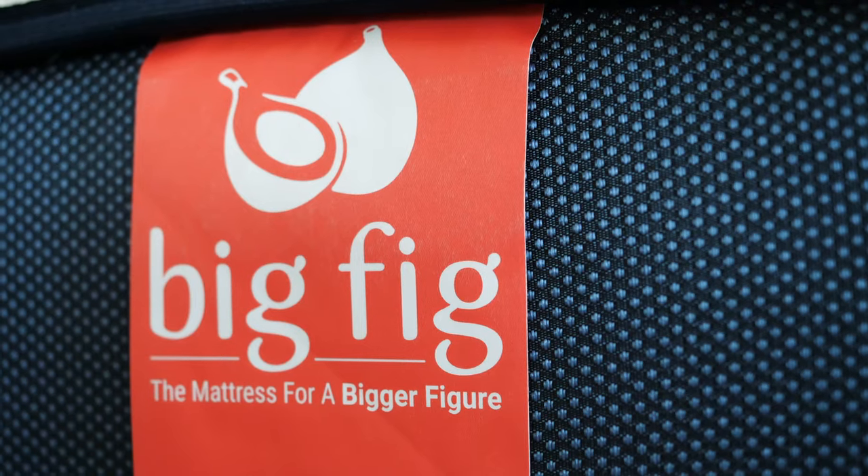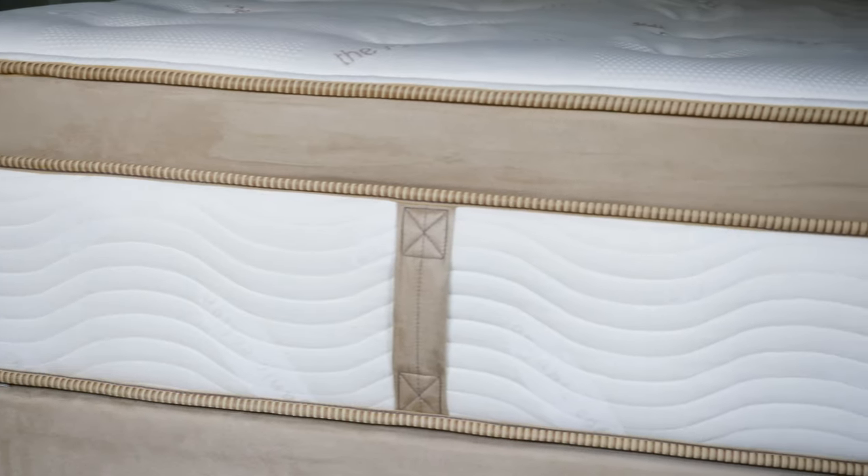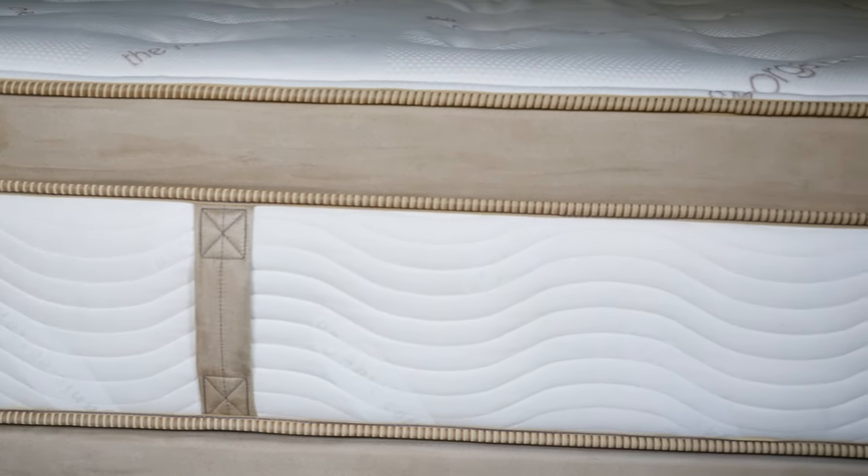Both should also be breathable mattresses. With the coils there's a lot of room for airflow, and they both have a ventilated layer of latex. In terms of durability, I'd probably lean towards the Saatva HD — it has a higher-end, more luxury design overall, so it could last longer than the Big Fig. In terms of feel, you have more of a pillow top feel on the Saatva HD and less of that on the Big Fig.